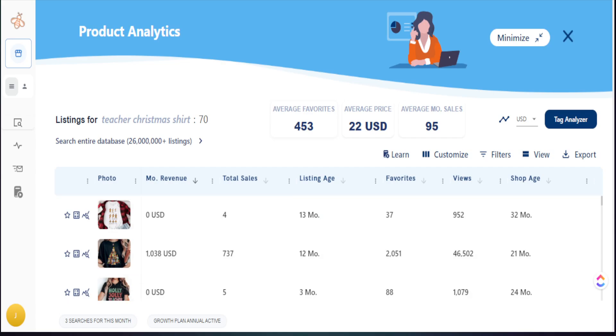The data points I focus on to find trends are monthly revenue, total sales, listing age, number of favorites, and views. I'm really looking at three main areas: monthly revenue, listing age, and number of favorites. If a product has been listed in the past 30 days, has a large favorite count, but no sales, I know it's actually a trending product — because favorites always lead to a large amount of sales. If sales are low but the favorite number is high and the product is 30 days old or less, that's a potential trending product I need to bring to my shop.